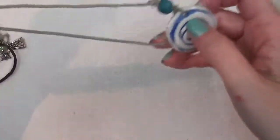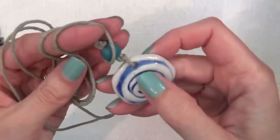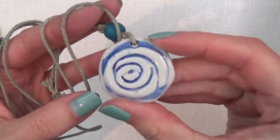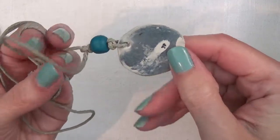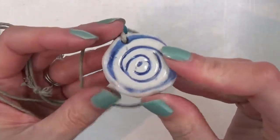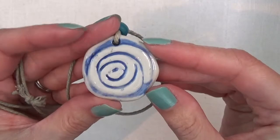Another necklace on a cord — or this is more of a rope — and it looks like it has a porcelain charm on it. I think it's a rose.